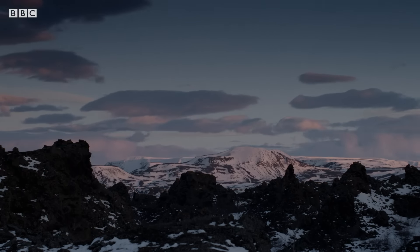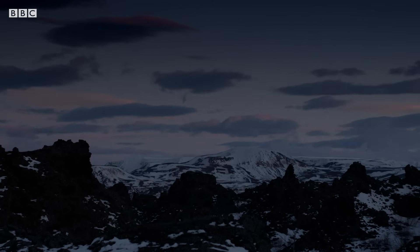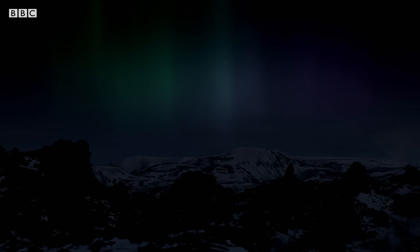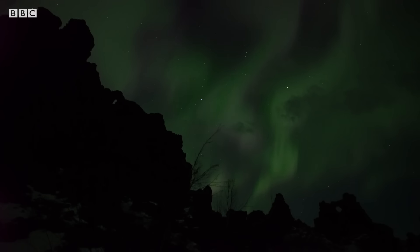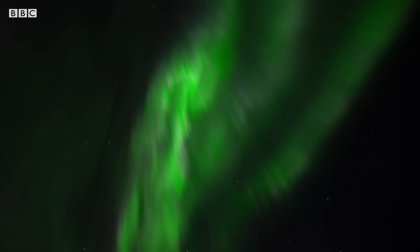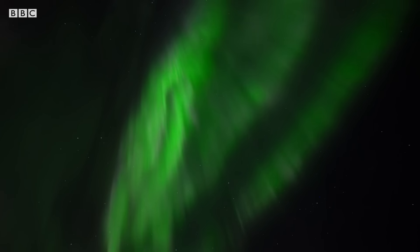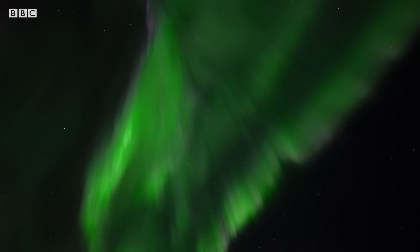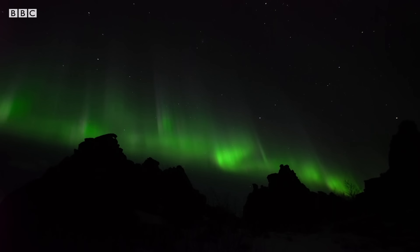When the sun dips below the horizon, there are times when Earth's protective force field is visible. The aurora is a stunning display of Earth's magnetic field in action. It's best seen at the poles, but across Earth, it's protecting our atmosphere and all life on our planet.